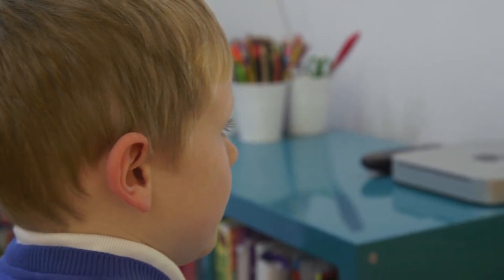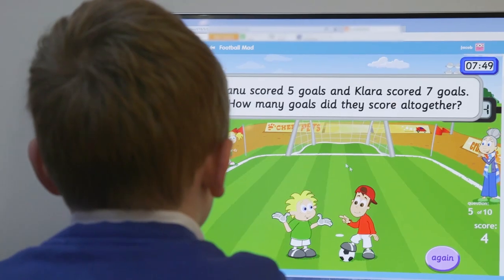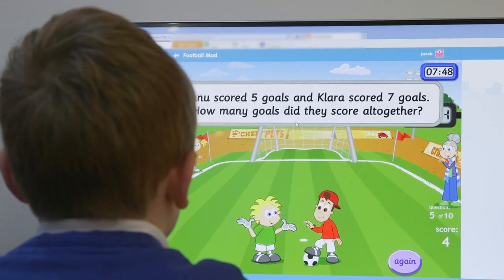I like Education City for the children at home because it means that when they're in front of the computer, I don't mind them using it because it's all educational and I know they're learning whilst they're playing.